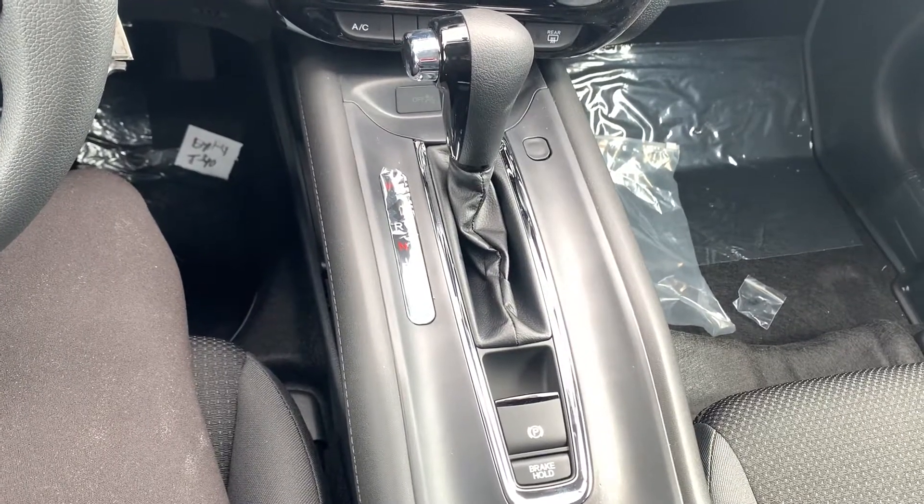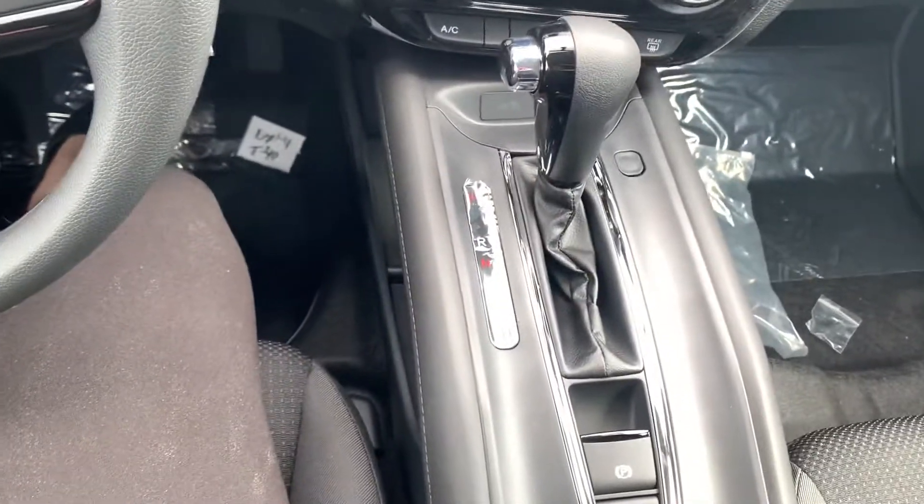Down below you do have your electric parking brake and brake hold if you ever felt the need. Brake hold is really awesome for stop-and-go traffic, parking lots, or even those pesky hills.